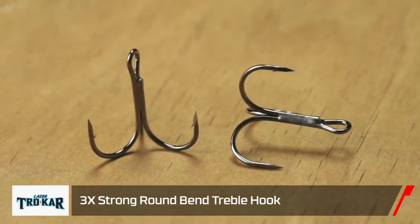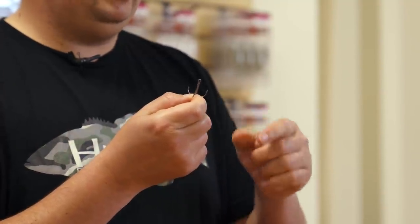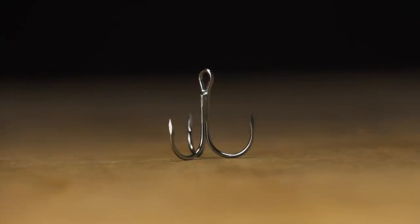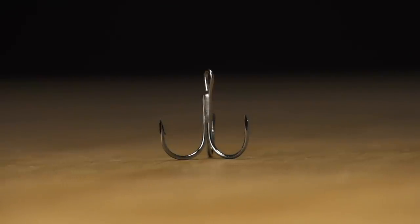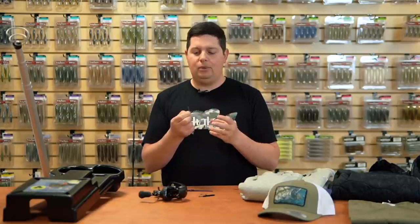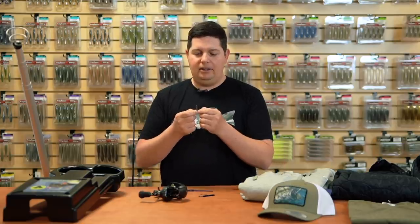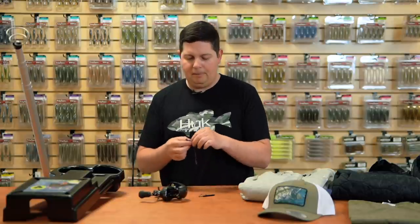Another terminal piece — we got the new 3X treble hook from Trocar. Trocar makes the sharpest hooks in the industry with that three-sided surgically sharp point, sticky sharp with barely any pressure needed to penetrate. Now they've got a 3X treble for more power that won't bend out. It doesn't look like a normal 3X — it's not super heavy wire, just made from stronger wire, so you can still use it on 12-14 pound line without sacrificing hook penetration.